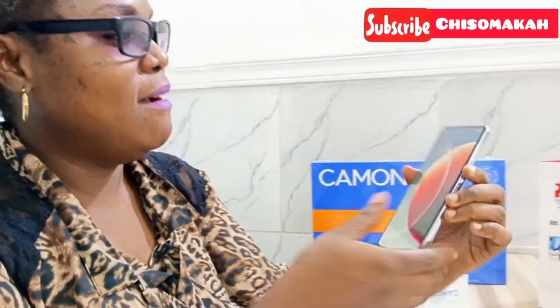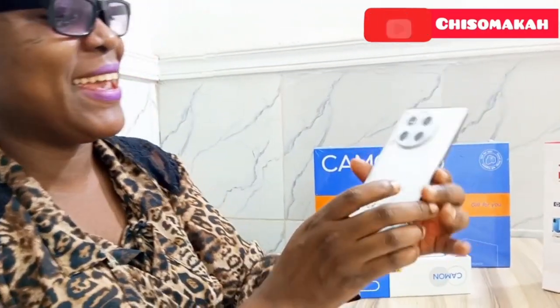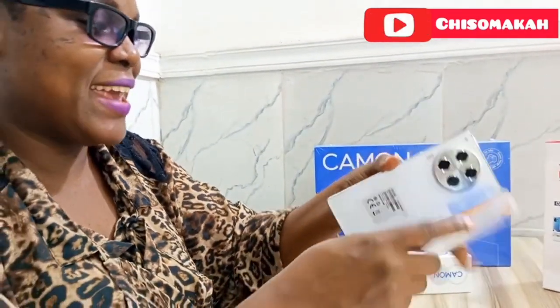Something crazy — Techno gave me this phone for absolutely free, guys. Free! So why won't I show you?